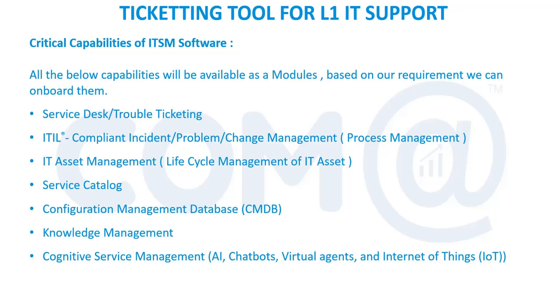Other modules include incident management, problem management, and other process-related management — those kinds of modules will be available. When you buy the software, by default it will include the service desk module and incident module. Based on your budget, you can add additional modules such as problem management, change management, and asset management.